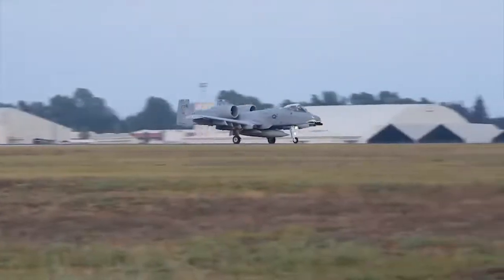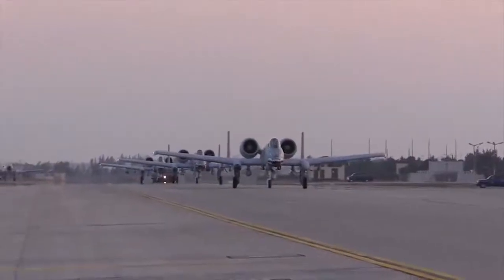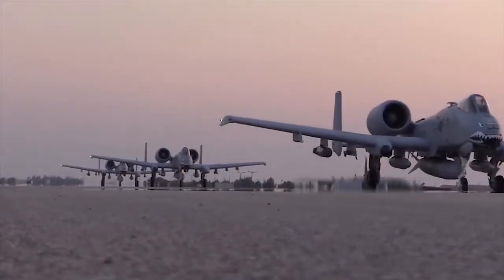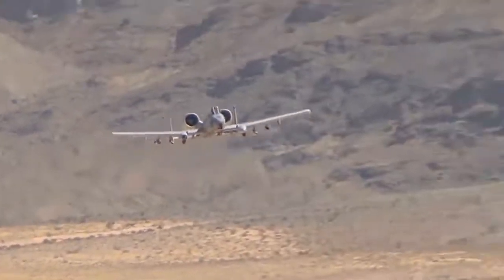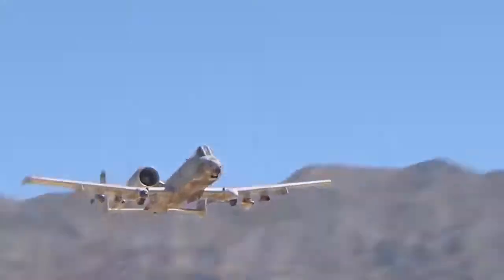A plane with this role needs some unique qualities. It needs to be available at a moment's notice. In an ever evolving battlefield, troops could need support without warning, and because of this, the plane needs to be nearby and ready to go, working from forward bases that may not necessarily have all the infrastructure and equipment that other planes need to operate.